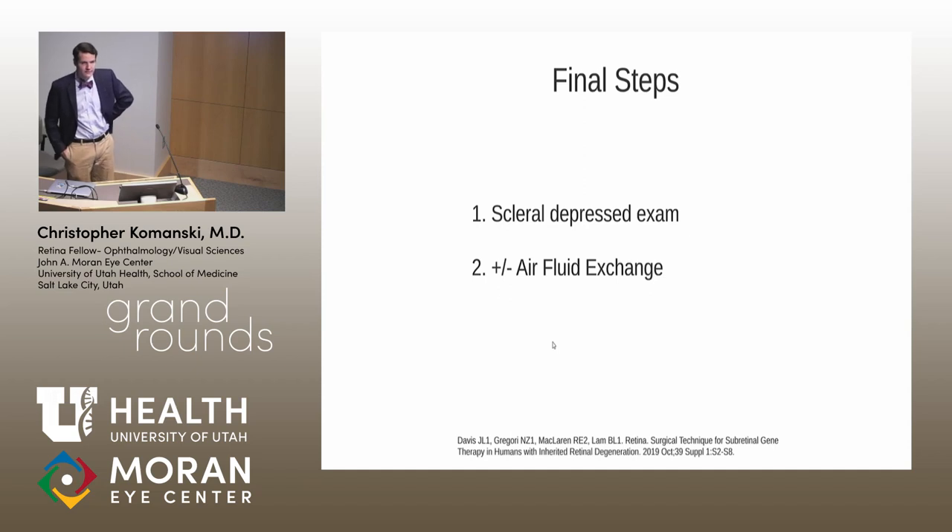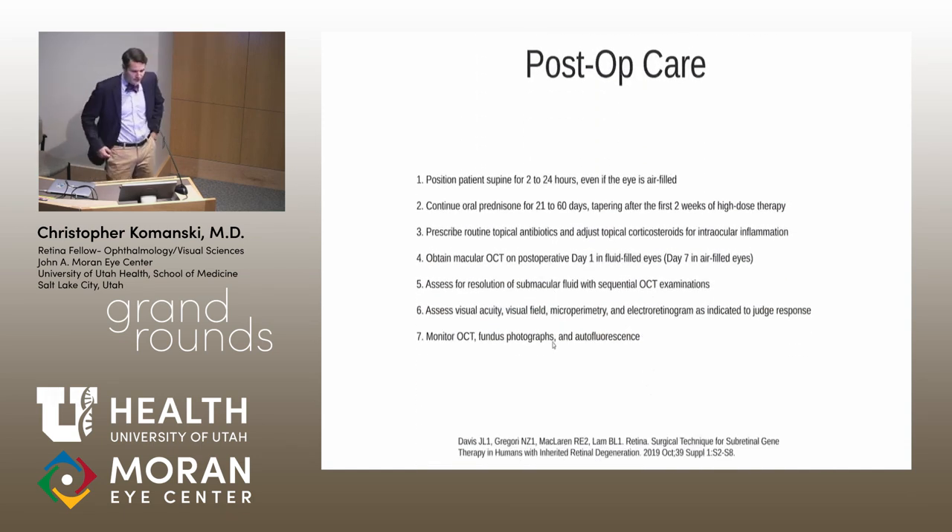Final surgical steps include scleral-depressed exam to check for tears, laser treatment if needed, and air-fluid exchange as per the trial protocol. Post-operative care includes supine positioning for 2–24 hours even if the eye is air-filled, oral prednisone taper over 21–60 days, routine topical antibiotics, and macular OCT once the air clears to assess fluid resolution. Multimodal imaging, visual acuity, microperimetry, and ERG are performed to monitor response.